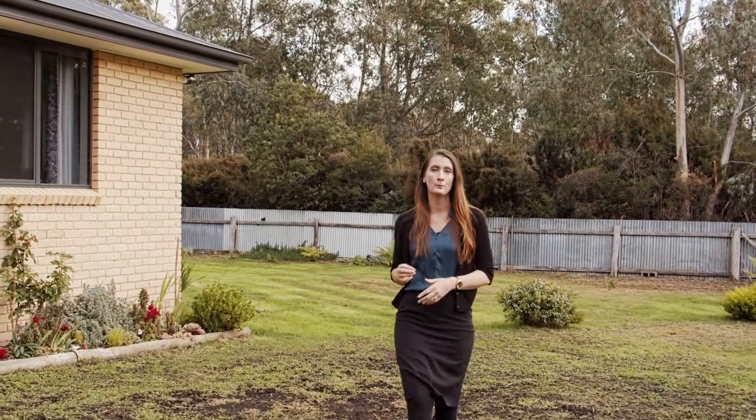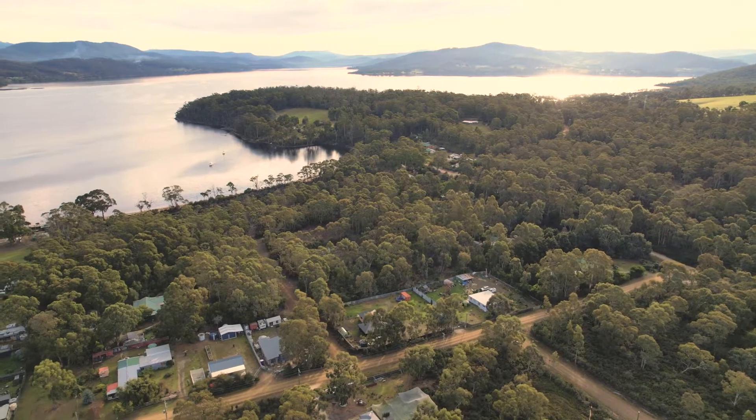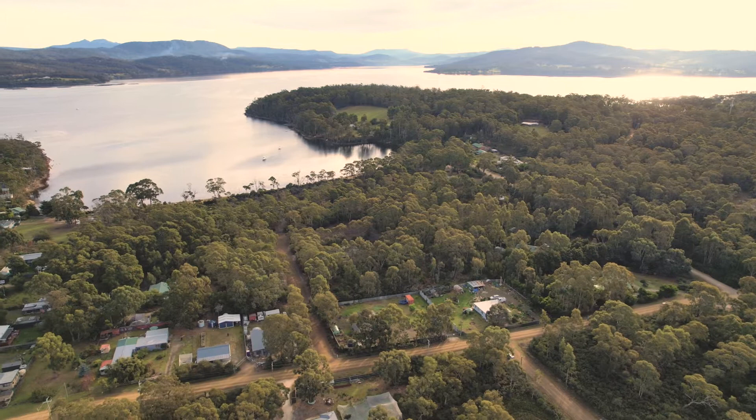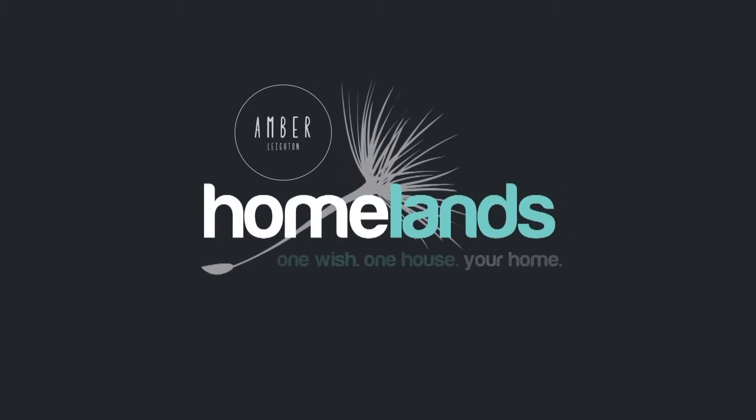We're just moments from multiple beaches here and there are two stunning bushwalks through the protected areas nearby. This property isn't just about the location, but it's certainly a huge benefit of it. I'm Amber from Homelands Property and I can't wait to show you this one.